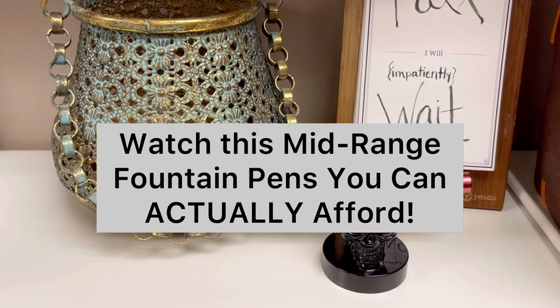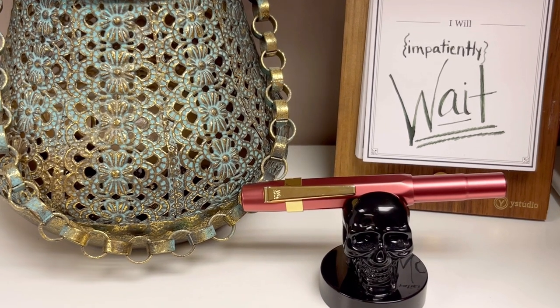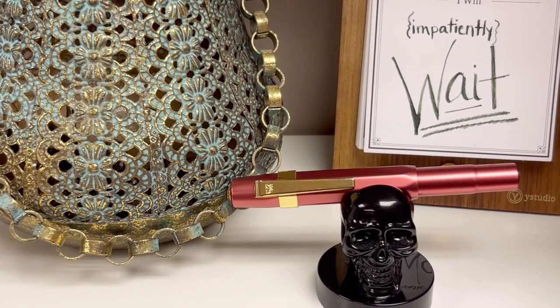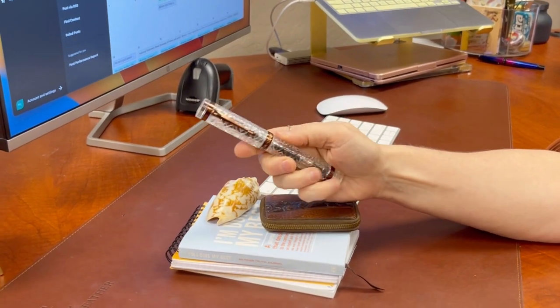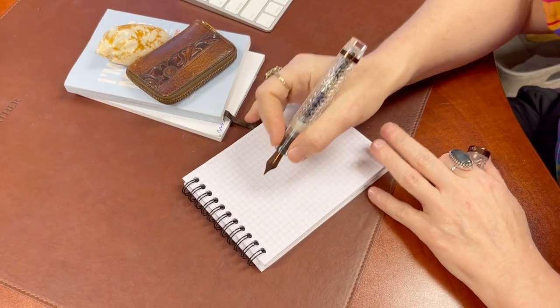Are you looking for a mid-range fountain pen that won't break the bank? A fountain pen is a perfect addition to your writing arsenal, and we're here to show you some excellent options that won't drain your wallet. A mid-range fountain pen is a step up from a beginner fountain pen in terms of quality and materials. These pens are built to last and provide a superior writing experience.